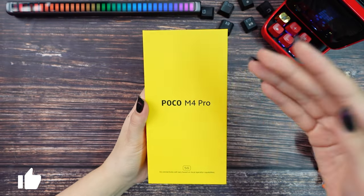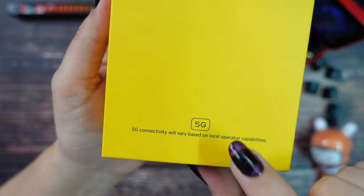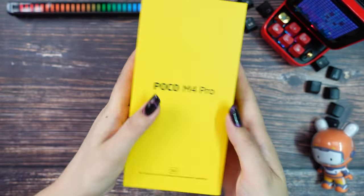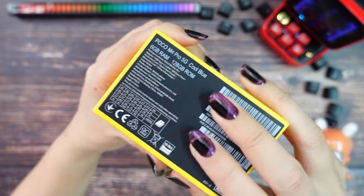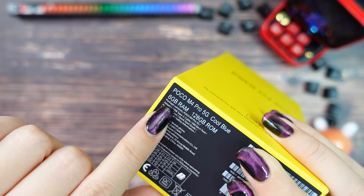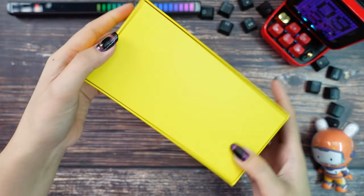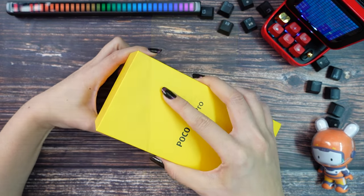Here we have the Poco M4 box and you can see they already indicated this model supports 5G. On the sides we only have the model indication, nothing on the top. On the bottom we have some information about the phone and we got a version with 6GB RAM and 128GB storage. On the back there is nothing, so let's open it.